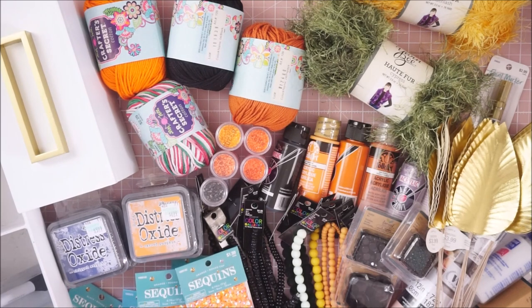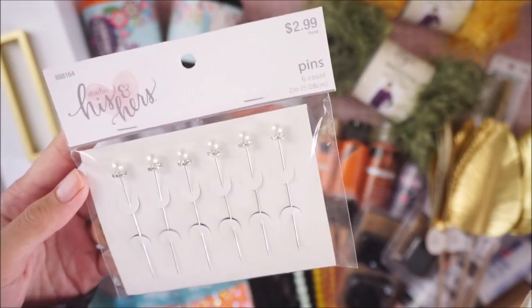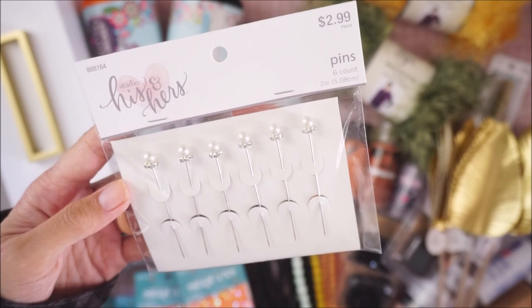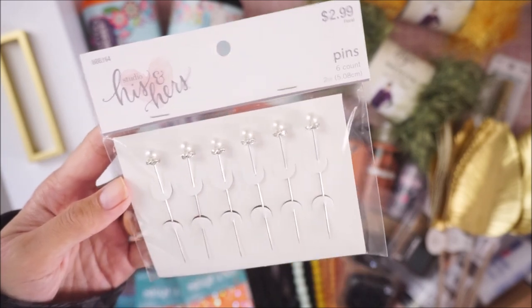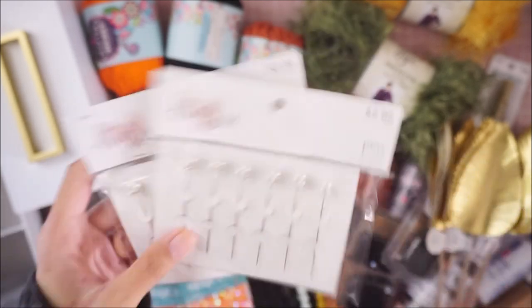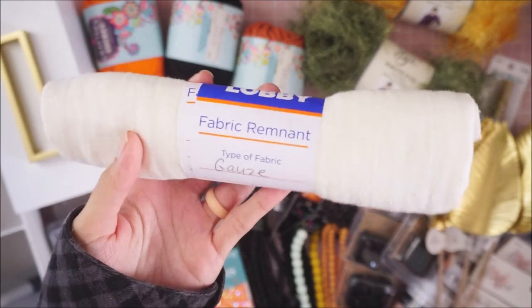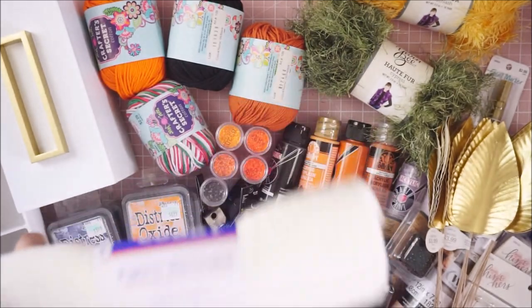I grabbed these little pins — I have no idea if they're stainless steel, which I wanted for my glue. I'll just try them out and if they discolor then obviously they're not stainless steel. I picked up two sets since they were 50% off. From the clearance section I also got gauze in a cream color for $1.99 — I thought it was perfect for Halloween stuff. I love looking at their fabric remnants because they're usually clearanced out pretty well.